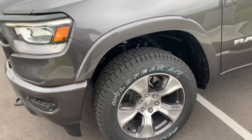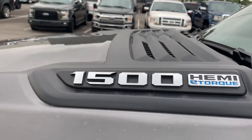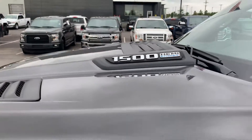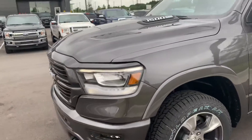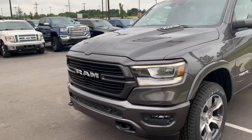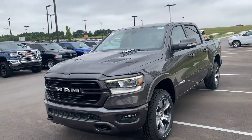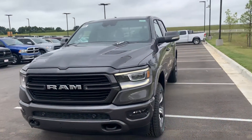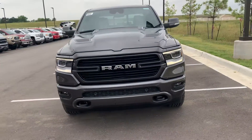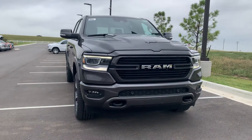Now this one does have the e-torque, which would help with your pulling capability. I think that gives you about a hundred more pound-feet of torque. So it tells me you're going to be towing — I don't know how much you're towing, but this one will have a little better tow rating than one of the non-e-torques. With the daytime running lamps with the Laramies, it really gives it that aggressive look in the front.